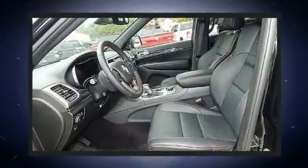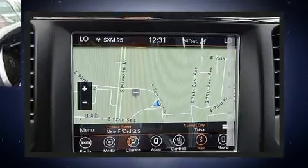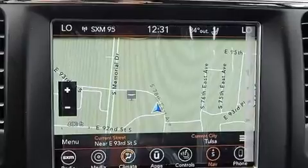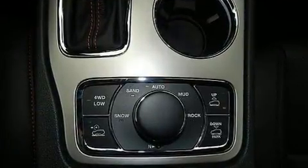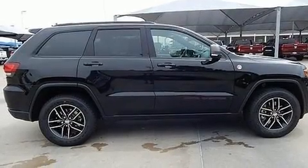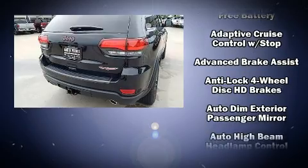Rear passengers enjoy the seat heating functionality, keeping them warm during the winter months. With high-intensity discharge headlights illuminating your path, you'll always appreciate maximum visibility. Premium sound drives ten speakers, providing you and your passengers a sensational audio experience.